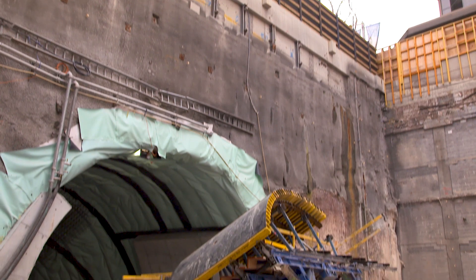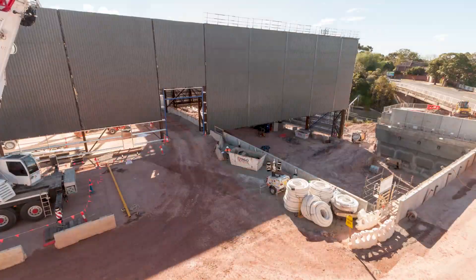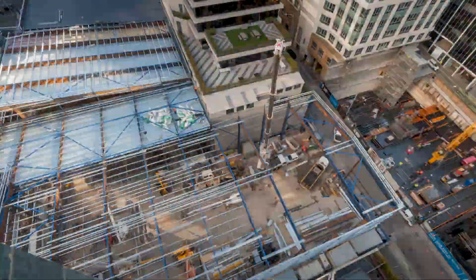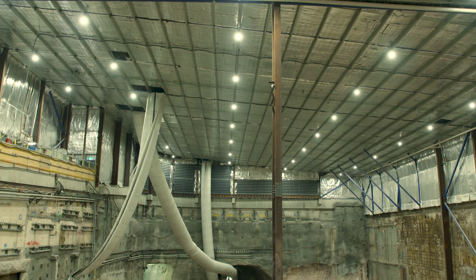Airborne noise can be mitigated in several ways. One of the ways Sydney Metro has reduced noise significantly on its projects is by the innovative use of acoustic sheds. These sheds, when constructed, will enclose a whole site and are quite useful in reducing noise from that site.